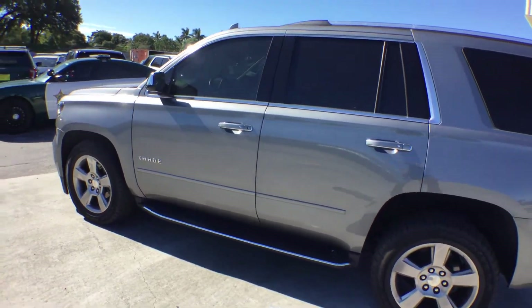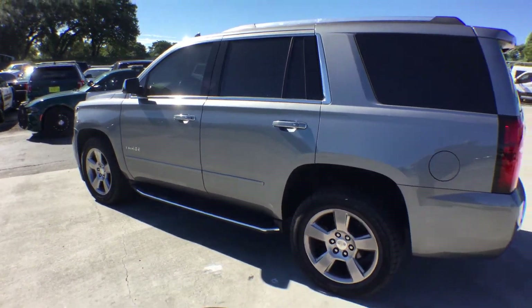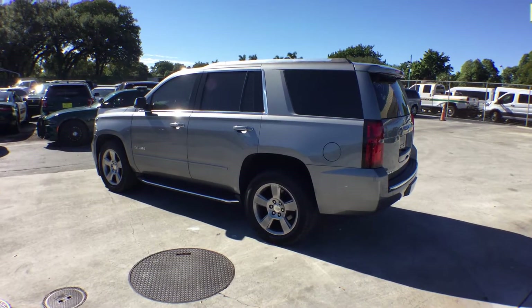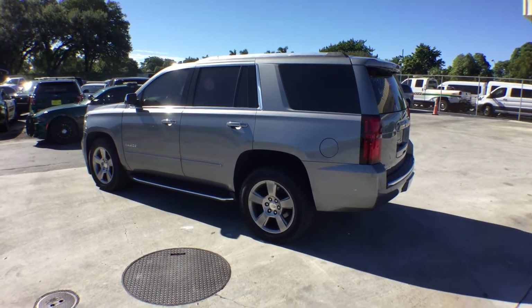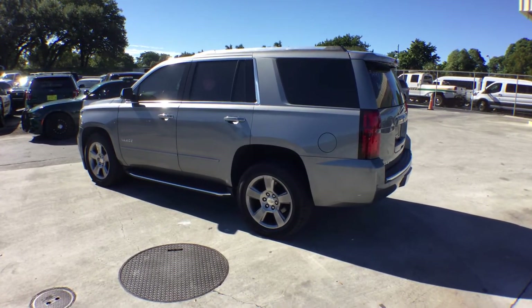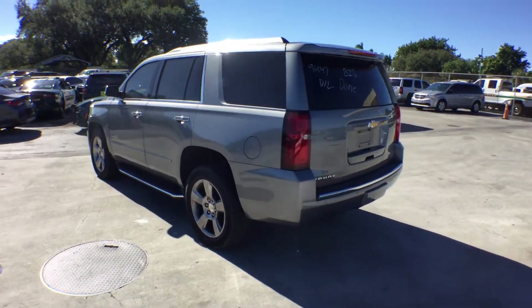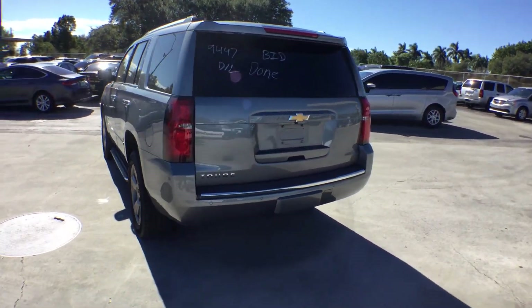This vehicle belonged to the administration department of BSO. It is registered as a police vehicle, but it's only been used for administration personnel — no police work, no undercover work, just for administration heads.